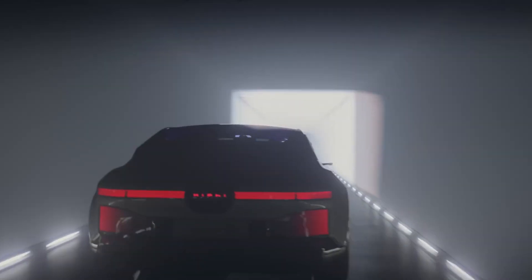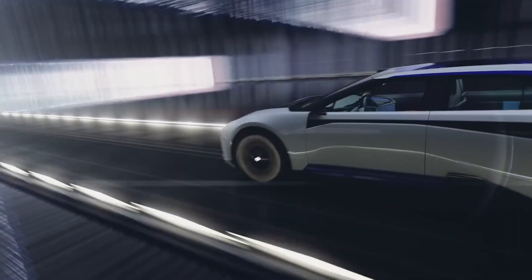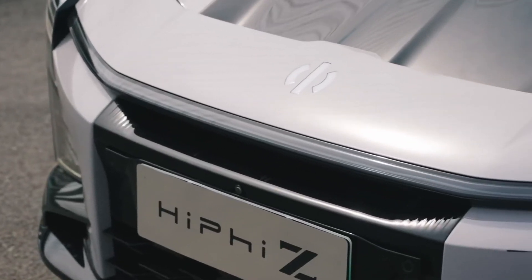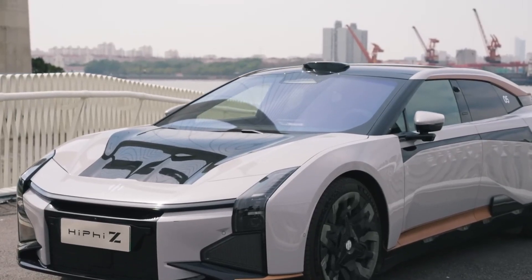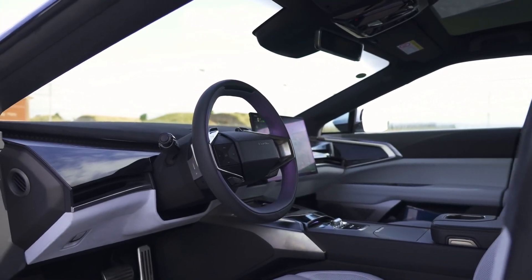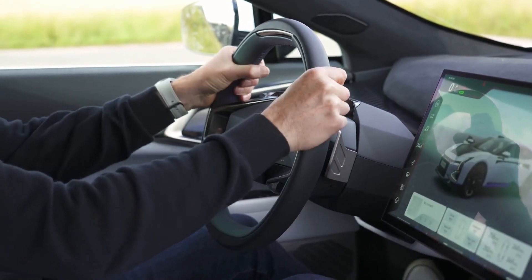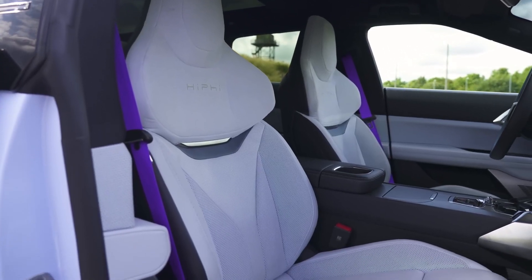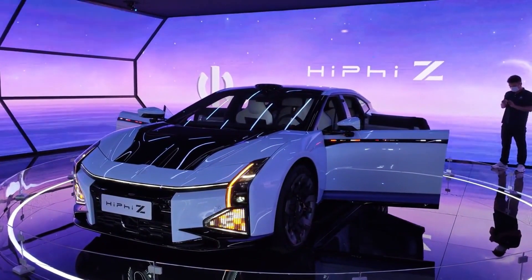A side intelligent signal display with 1,314 light-emitting diodes on each side can show words and emojis, adding a personalized touch. The 120-kilowatt-hour battery pack delivers a range of up to 705 kilometers in ideal conditions, with an estimated real-world range of 550 kilometers. Initially launched in China, Human Horizons aims to expand the HiFi Z into European markets, reflecting its global ambitions. While praised for its innovative design and features, some reviews have noted practical challenges and minor glitches.